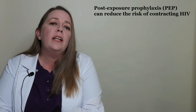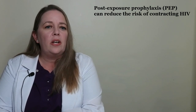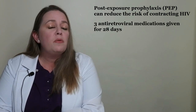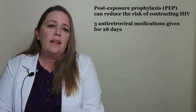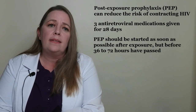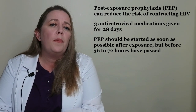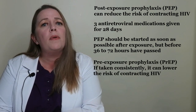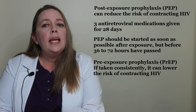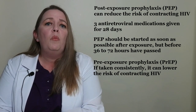A person who has been exposed to HIV should contact their health care provider to obtain post-exposure prophylaxis, or PEP. PEP can reduce the risk of contracting HIV. It consists of three antiretroviral medications given for 28 days and should be started as soon as possible after exposure, but before 36 to 72 hours have passed. A person at high risk of contracting HIV should talk to their health care provider about pre-exposure prophylaxis, or PrEP. If taken consistently, it can lower the risk of contracting HIV. PrEP is a combination of two pills available in one form.